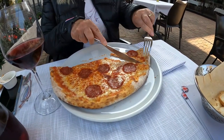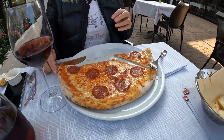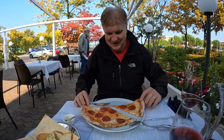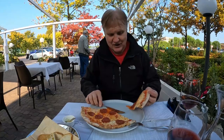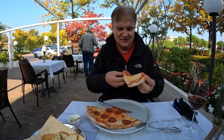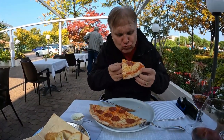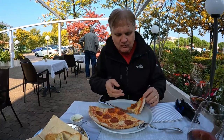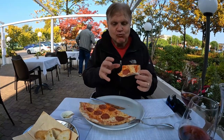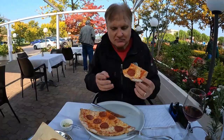It looks really good — pepperoni, mozzarella, tomato sauce. The pizza crust here is what really makes the pizza. The flour they use in Italy is just very special. Mmm, really good. Very thin but very cheesy and delicious!